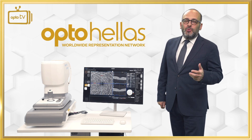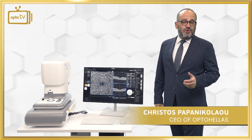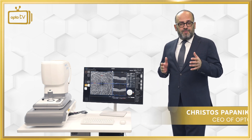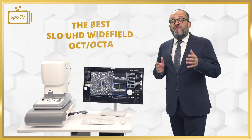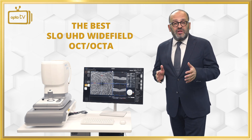Welcome to OptoHellas European offices in Athens. I am Christos Papanikolaou, the CEO of OptoHellas. Today we are going to talk about the best value for price SLO 4K high resolution wide field OCT and OCTA in the market.